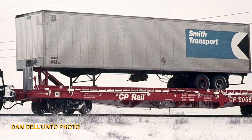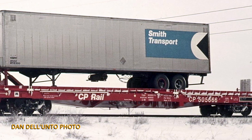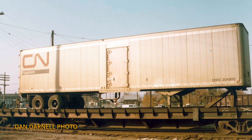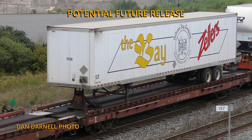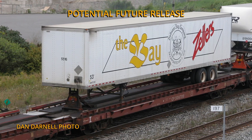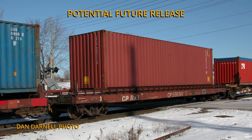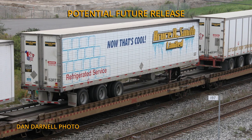The CP versions lasted well into the late 1980s in the configuration we're doing in this release. CN cars lasted into the late 80s and early 90s as well; however, the version we are doing in this run represents their 1966 through about 1976 versions. If this first run is successful — which we believe it will be — we'll be looking at doing different versions as well. Later on, they removed some of the additional hitches so they could fit larger trailers, and some also fit containers in the later years. Very late on, some were also used in expressway service in the Toronto–Montreal corridor.